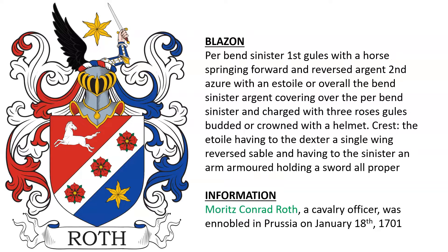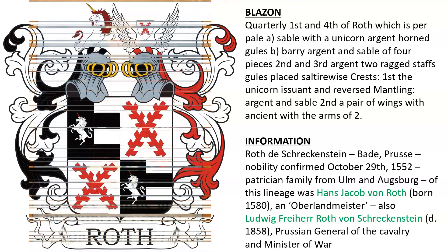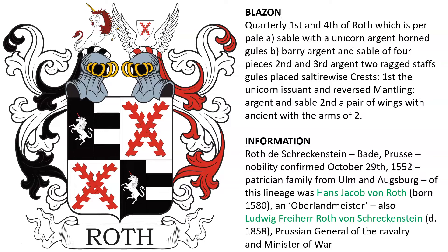Another coat of arms — this of Moritz Conrad Roth, a cavalry officer who was ennobled in Prussia in 1701. Next we have Roth d'Schreckstein, from Baden and Prussia, whose nobility was confirmed to the family in 1552.